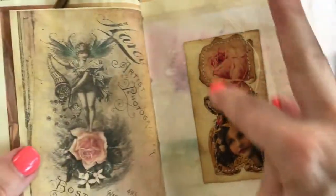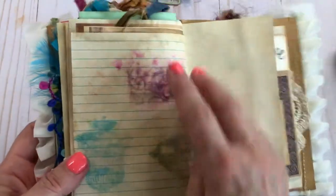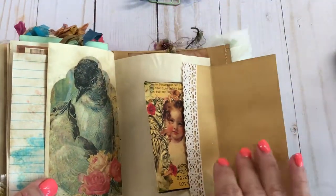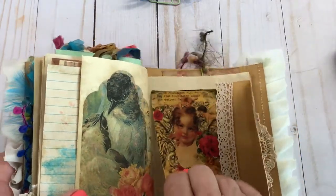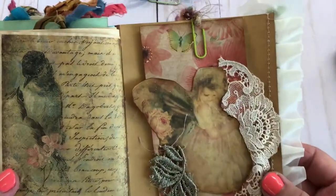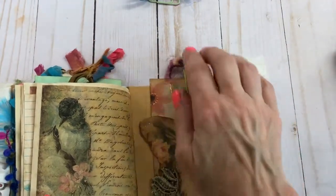That is so cute — I just sewed around that. Index card again that my granddaughter made. Another flip out and another little tuck spot there. And there's the girl on the front again. Isn't she pretty? I did that card up. So there's that one.